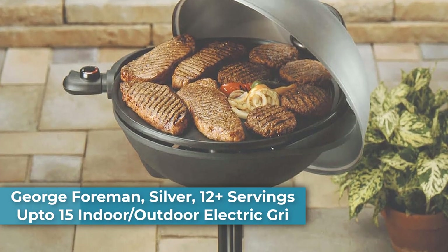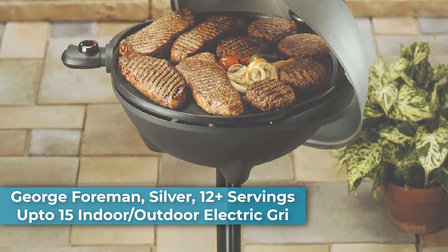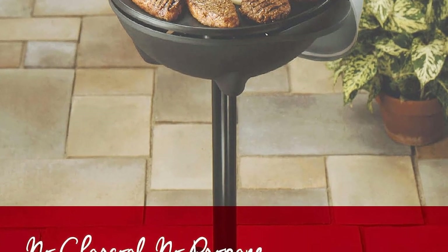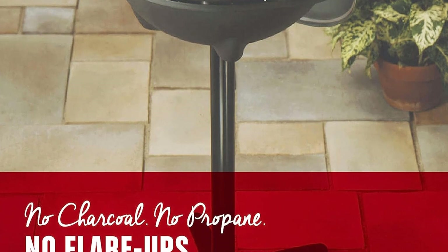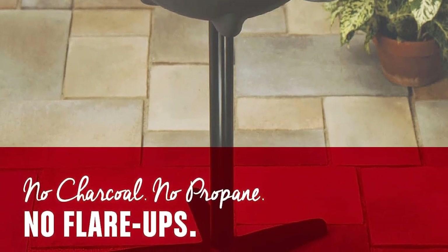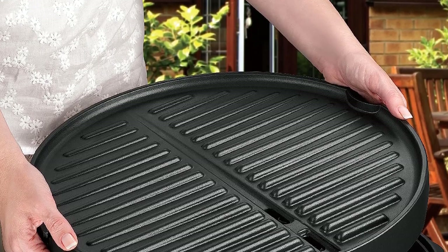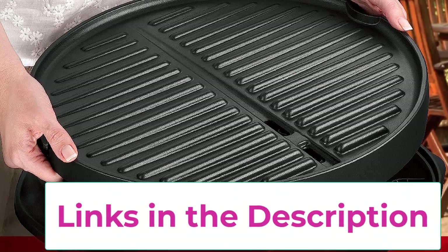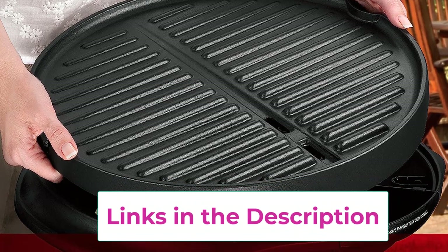Top 3: George Foreman Silver, 12-plus servings, up to 15, indoor/outdoor electric grill. George tough nonstick coating is durable, easy to clean, and removes the need for butter and oil. The indoor or outdoor removable stand lets you go from patio to countertop in no time — don't let the weather keep you from the glory of grilling.